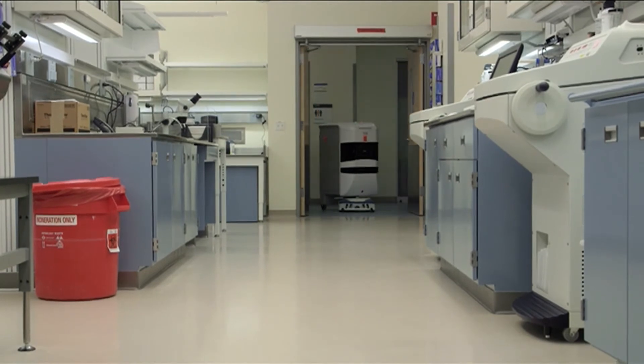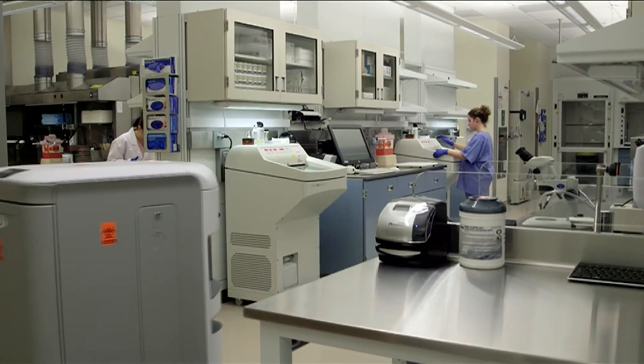Meaning this medical robot looks set to keep on tugging, pulling the industry forward.